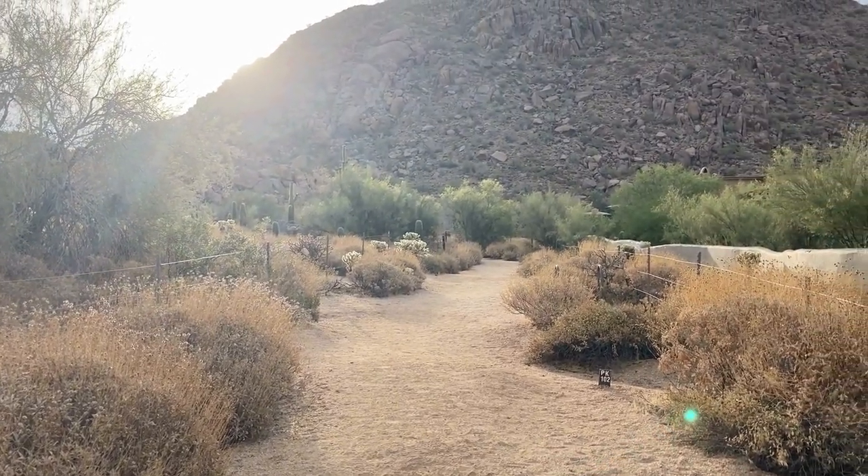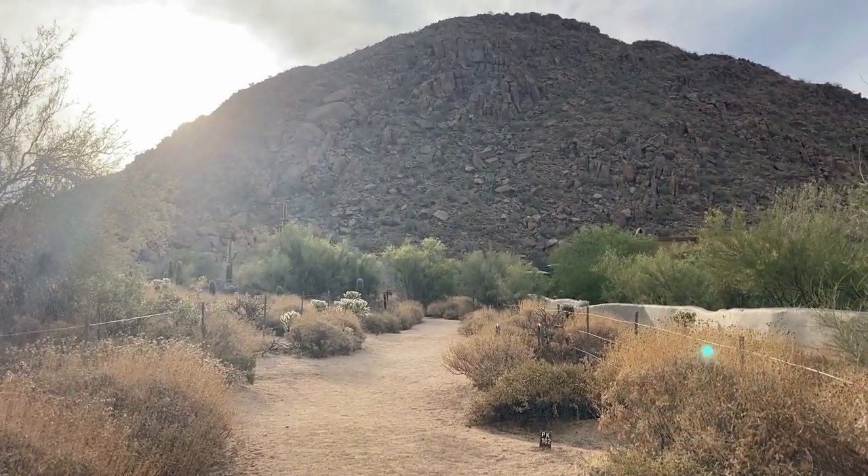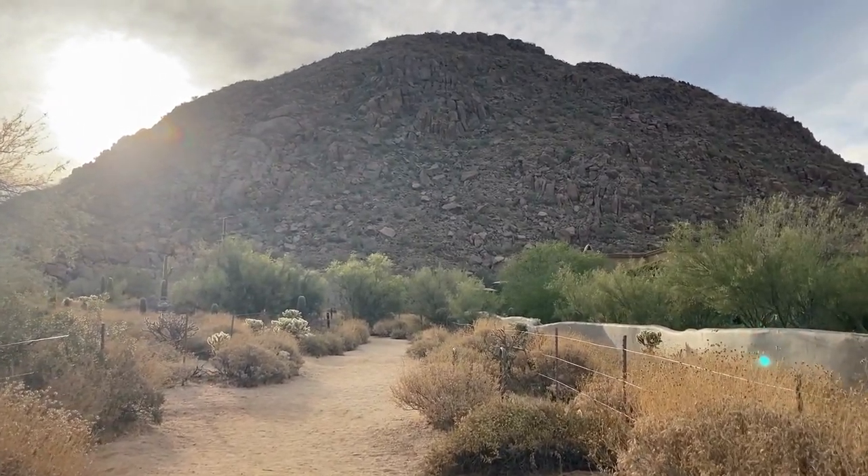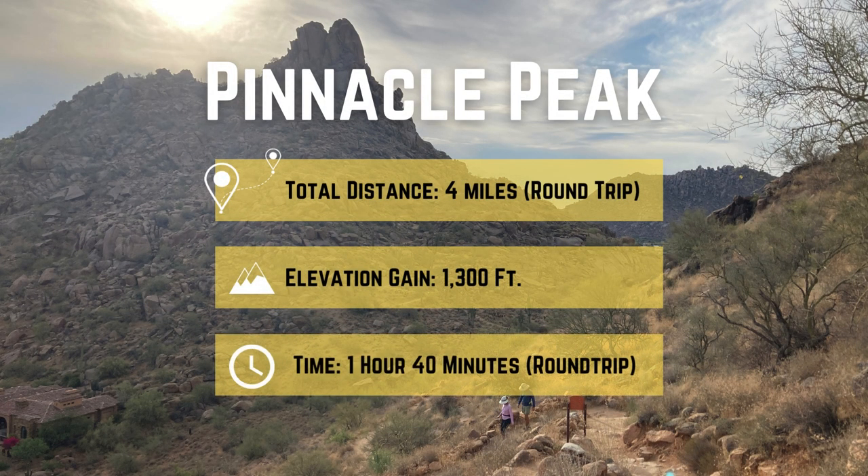On this out-and-back, four-mile hike, we gained 1,300 feet in elevation, reaching a maximum elevation of 2,889 feet, which took us about 1 hour and 40 minutes to complete.